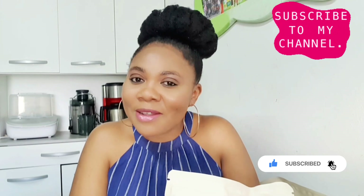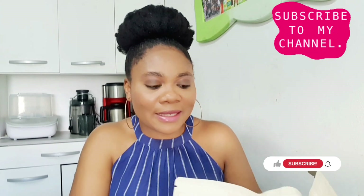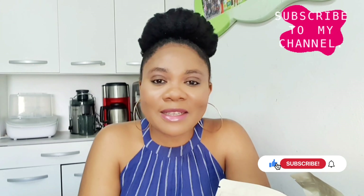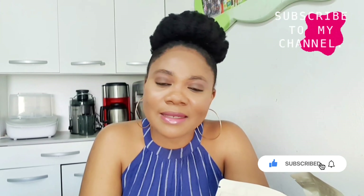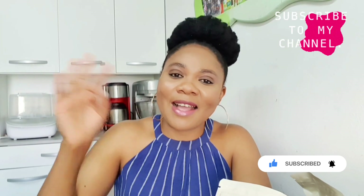If you find this video helpful, please don't forget to subscribe, like, and share. I will see you guys in my next video. If today is your first time here, don't forget to subscribe, like, and share. Thank you so much for watching — bye for now!